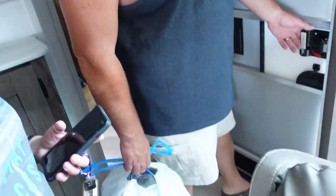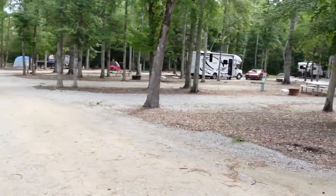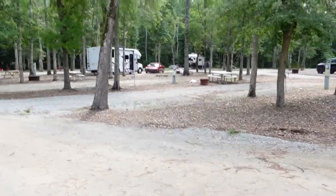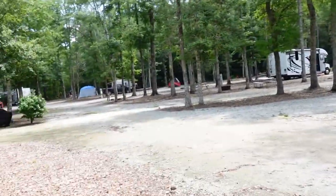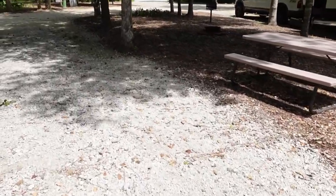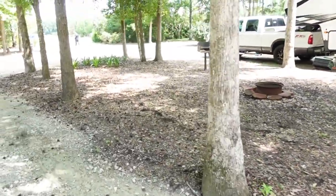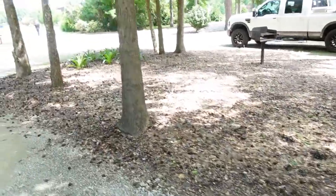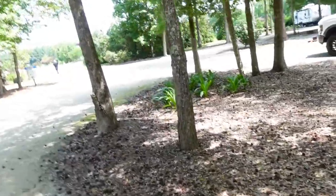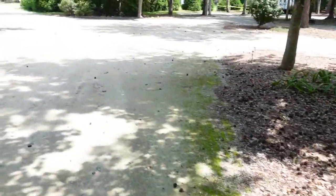We're going to go finish registering and take the trash out. While we do that, check out a few things. Sites are not huge, but they're not small either. There's a nice size tent over there. We're going to go by the pool — we have a pool here. They have a winery and a gift shop. I want to check out that gift shop, maybe not right now, but sometime shortly.